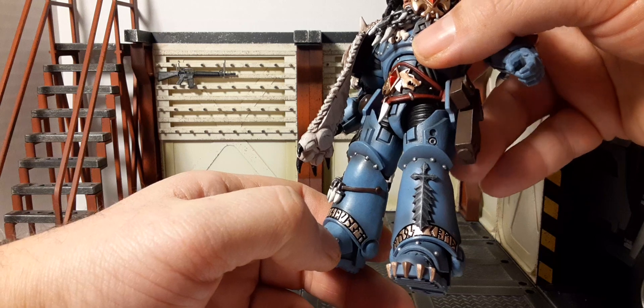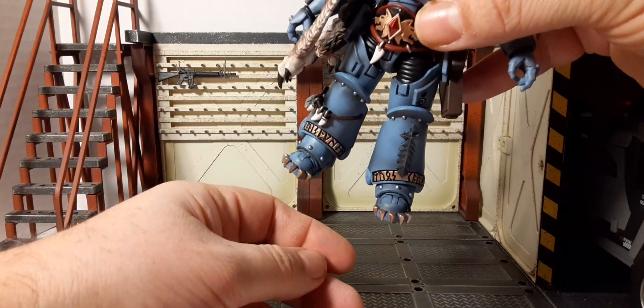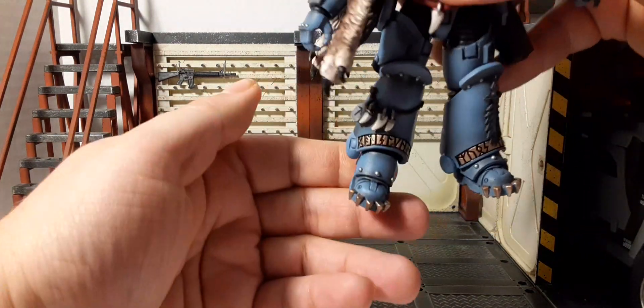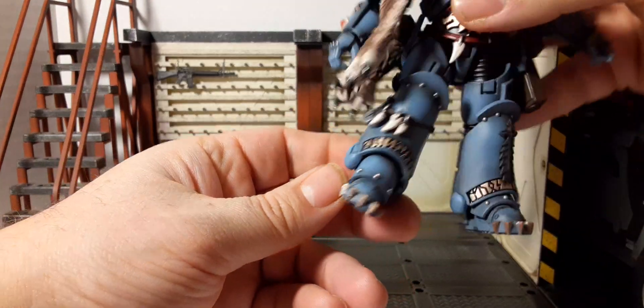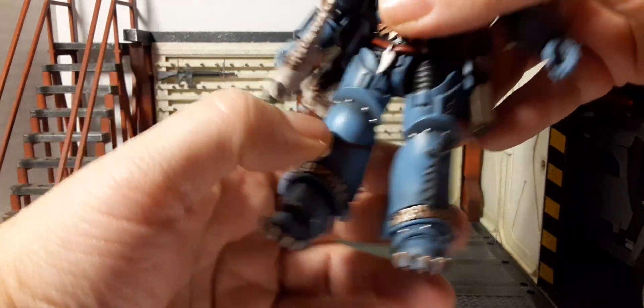Then we have studs on the top of his foot and sculpted golden claws — you definitely don't want to get kicked with those. They could do some serious damage.